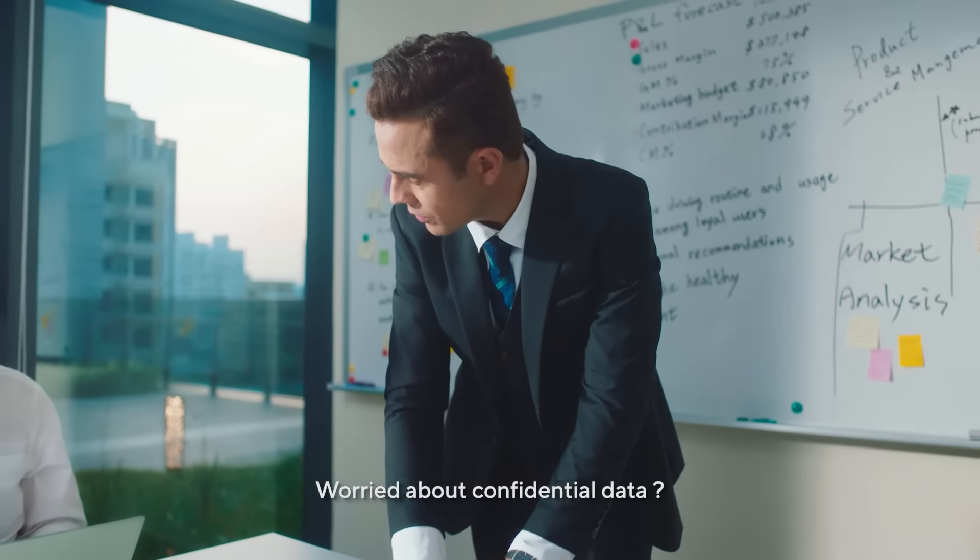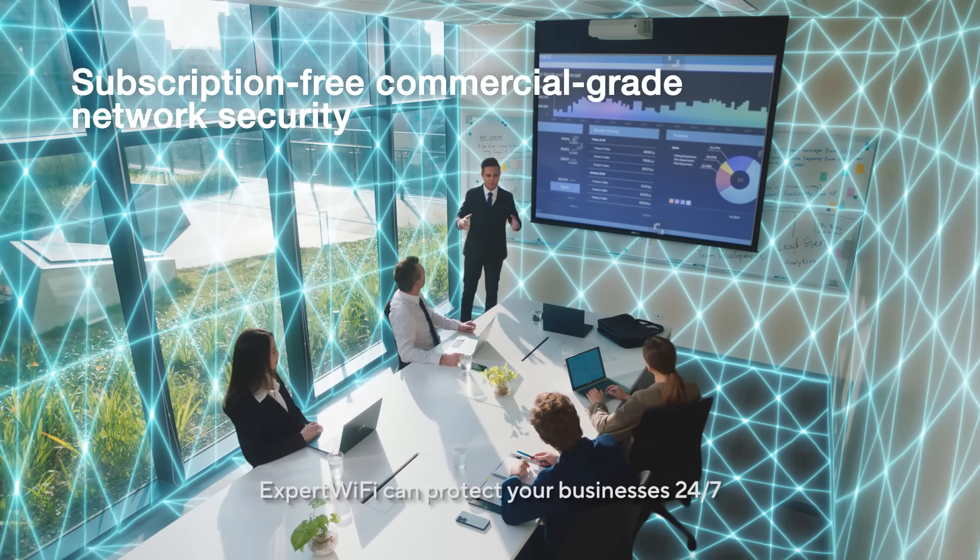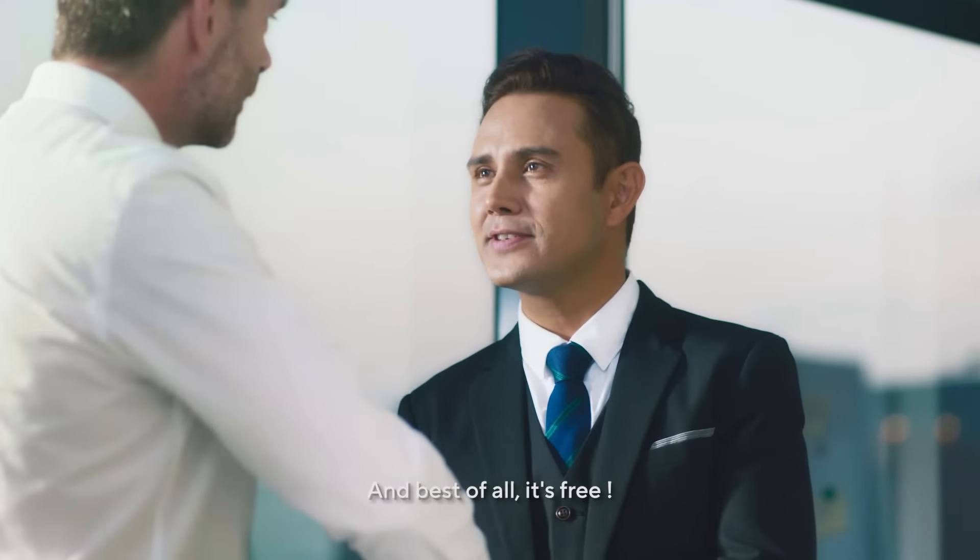Worried about confidential data? No problem! Expert Wi-Fi can protect your business 24-7. And best of all, it's free.